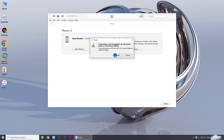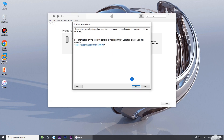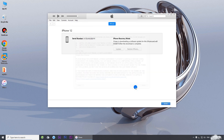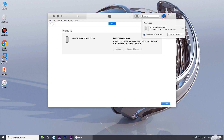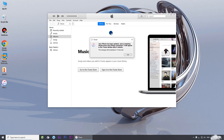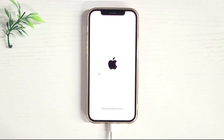Click Update again to confirm that you want to continue. If an agreement pops up, click Agree. iTunes will automatically reinstall the latest version of iOS on your iPhone. Once the update is complete, your iPhone should restart and work normally.